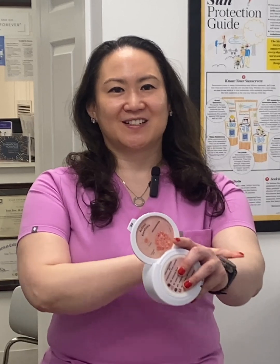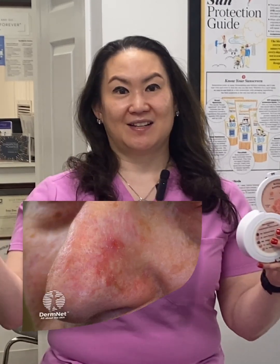You might notice it visually at first, but you'll often feel a gritty texture when you run your fingers over it. The color can vary. Some are pink or red. Others are tan, brown, or even skin-colored. The lesions might itch, sting, or feel sensitive to the touch.